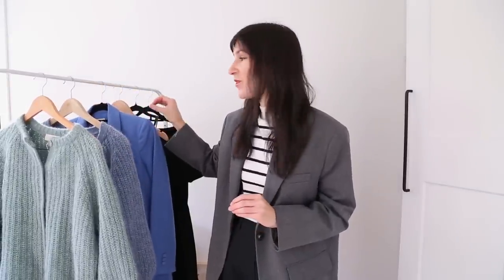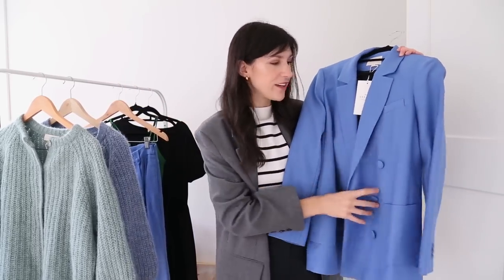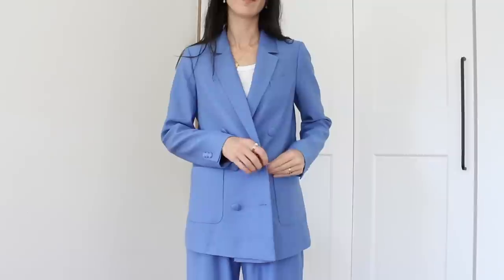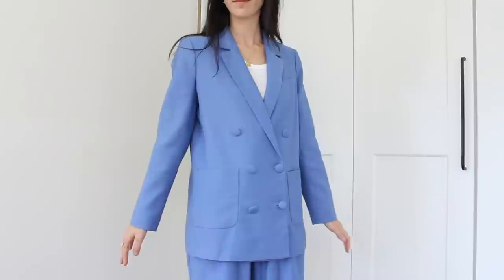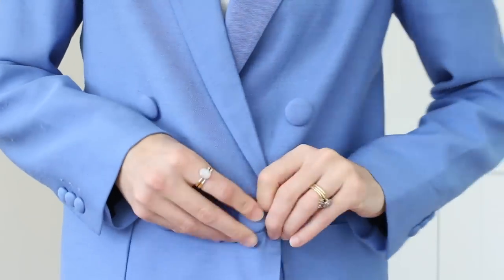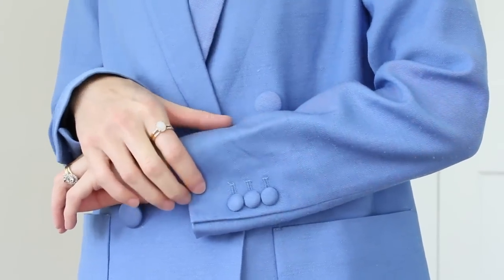Then we need to dive into a bit more colour with this phenomenal suit — how good is this blue! This is the Michelle blazer, paired with the Lulu pant. It's a linen and viscose blend, so a really good option for the warmer months, and it's fully lined. The fabric is really visually interesting — it has all the hallmarks of a twill but also a slight nubby texture, and of course the fabric-covered buttons. Cezanne thinks of everything.